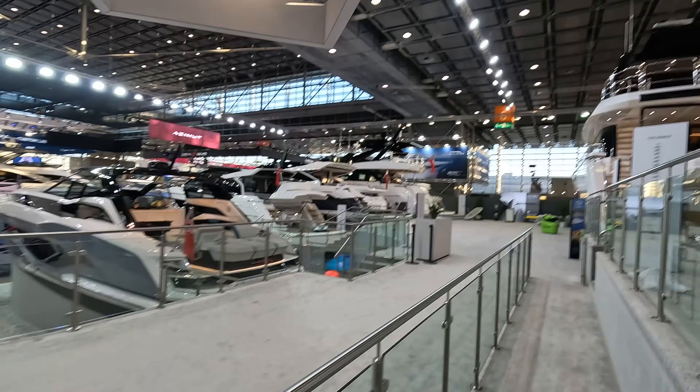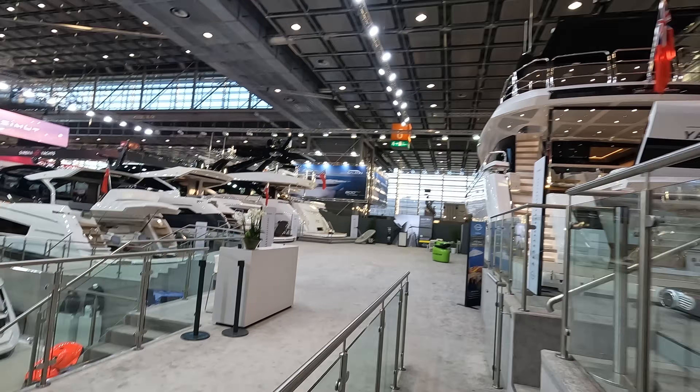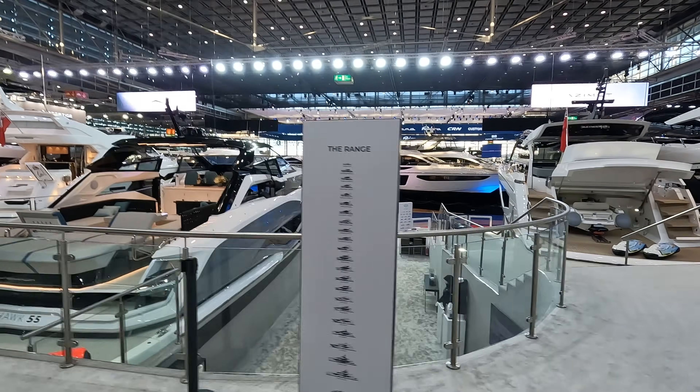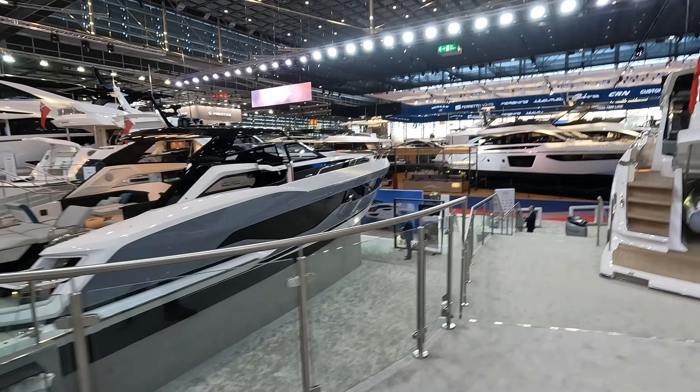That's everything on display here — obviously Sunseeker build considerably larger, but this is the limit of what fits in the hall. For larger yachts, the main opportunities are Cannes Boat Show in September or Monaco Yacht Show shortly after. After the show — running for another few days in Dusseldorf — you can visit one-to-one back in Poole, where we carry stock of all these models throughout the season, either in the later stages of build or ready to go for the 2024 season. Contact details: james@sunseekersouthampton.com or the mobile at +44 7747 686 587. Thanks for looking around — check back soon for more of the Sunseeker range.